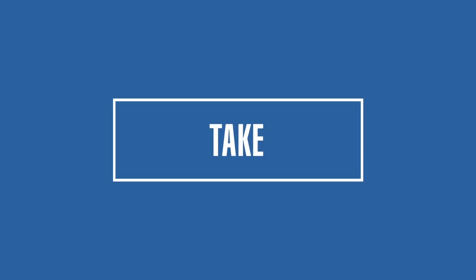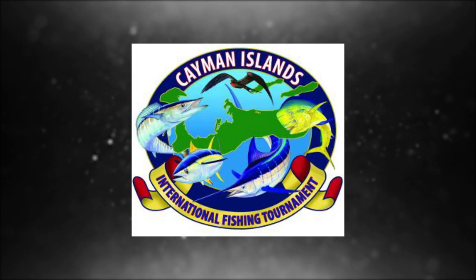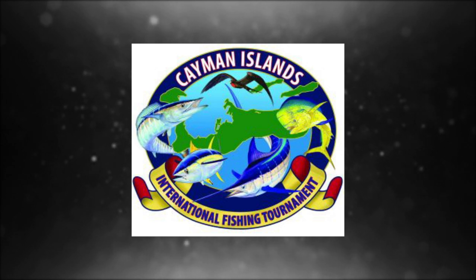This episode of Let's Take It Outside is brought to you by the Cayman Islands Angling Club and the Cayman Islands International Fishing Tournament. Every fishing tournament before this is just practice.